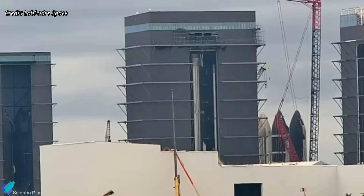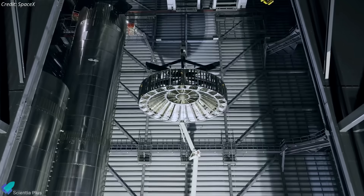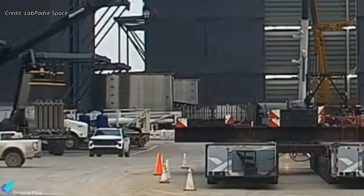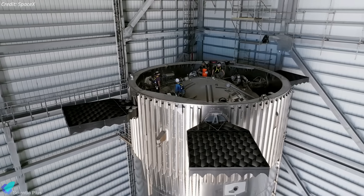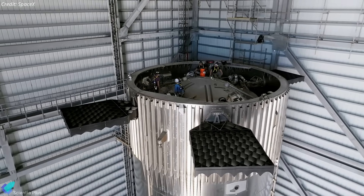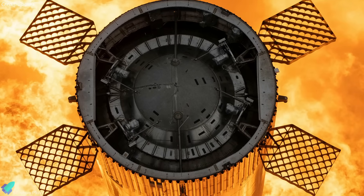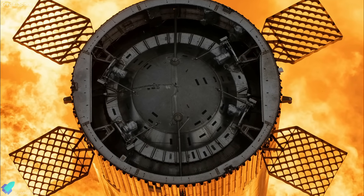Booster 12 is under processing inside the mega bay. The hot stage ring of the booster was removed recently and moved toward the ring yard for some unknown reason. This was probably done so that workers could have an up-close inspection of the booster's forward dome, which houses grid fin actuators, avionics, batteries, and associated components.